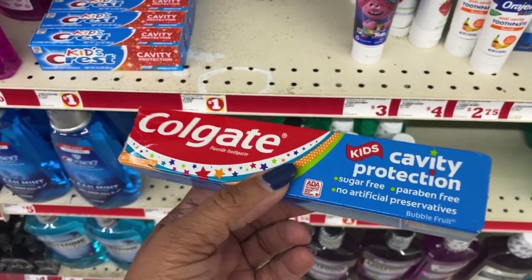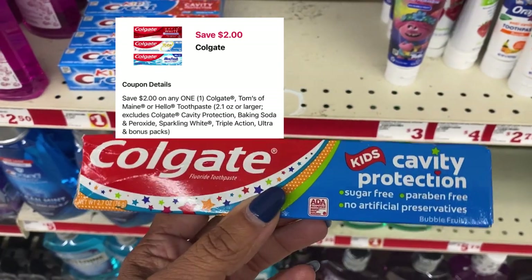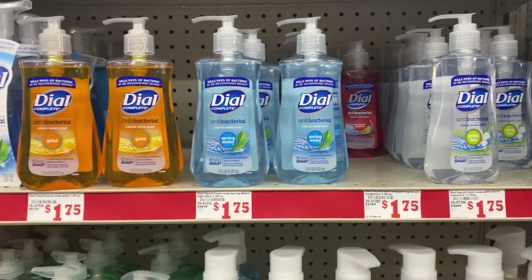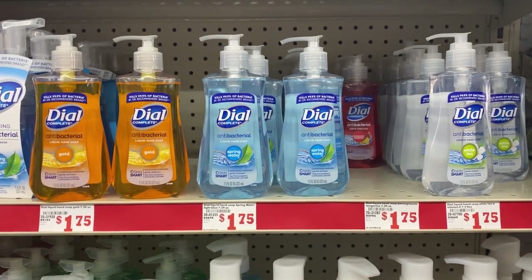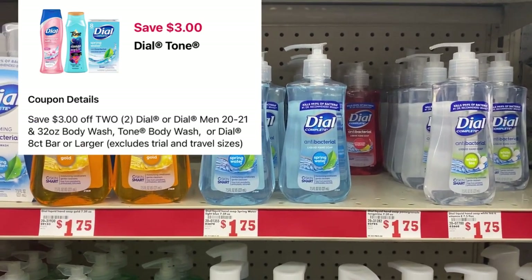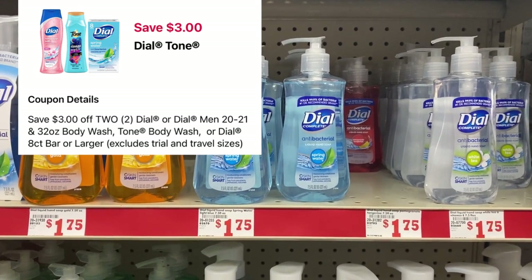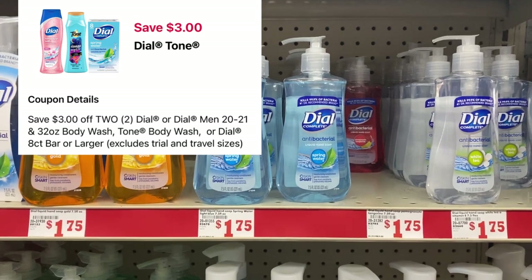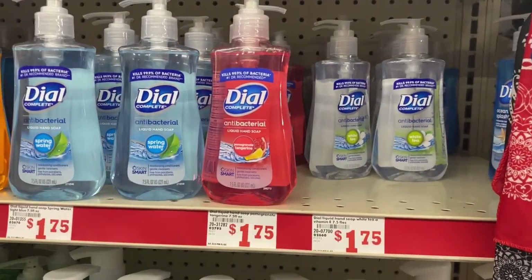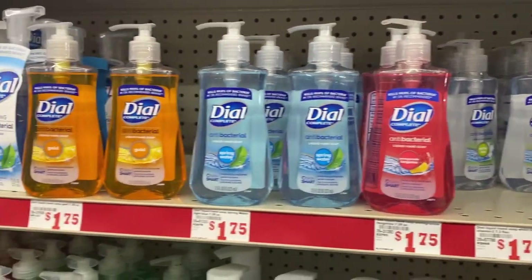I grabbed the dollar Colgate toothpaste — you've got to hurry up and grab it because people in here are grabbing it. The two-dollar digital will adjust down making this free. I'm also picking up two of the Dial hand wash at $1.75 each — $3.50 total. The three dollars off of two Dial coupon will adjust down making these 25 cents each.